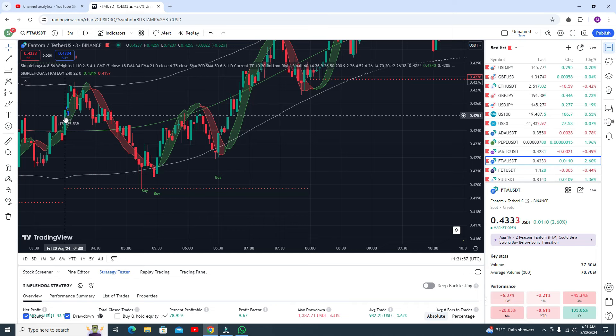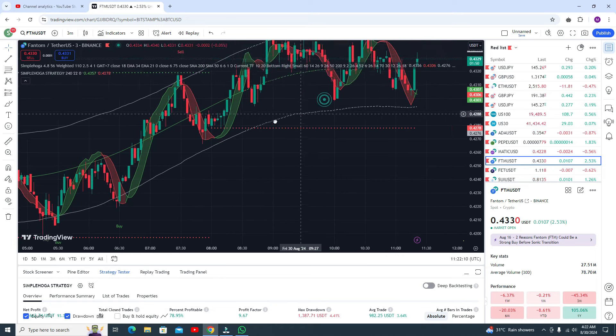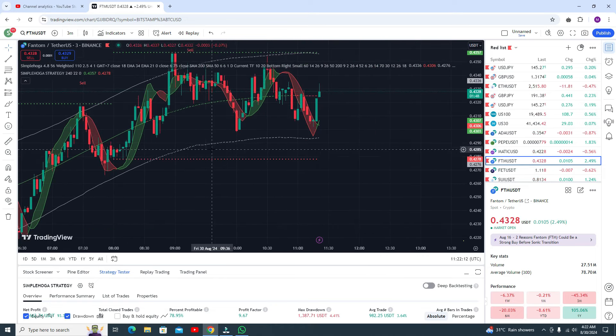Here you got the buy signal but you need to wait for this confirmed buy signal. After this buy signal then you go for the buy trade and you can see you got the profit here.